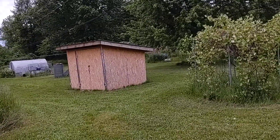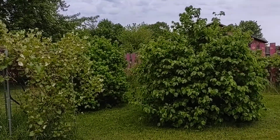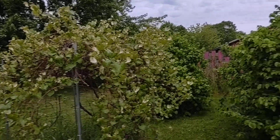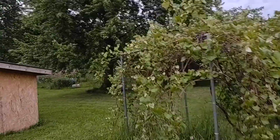Hey guys, it's early in the morning and I'm just doing a quick little update on what's going on here on our little backyard farm. Our hazelnuts are coming up nice, our grapes, and we have all types of raspberries along the fence back there.